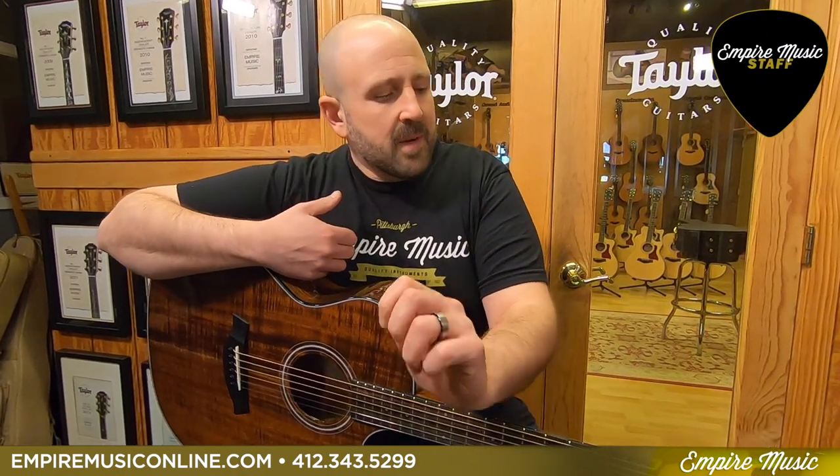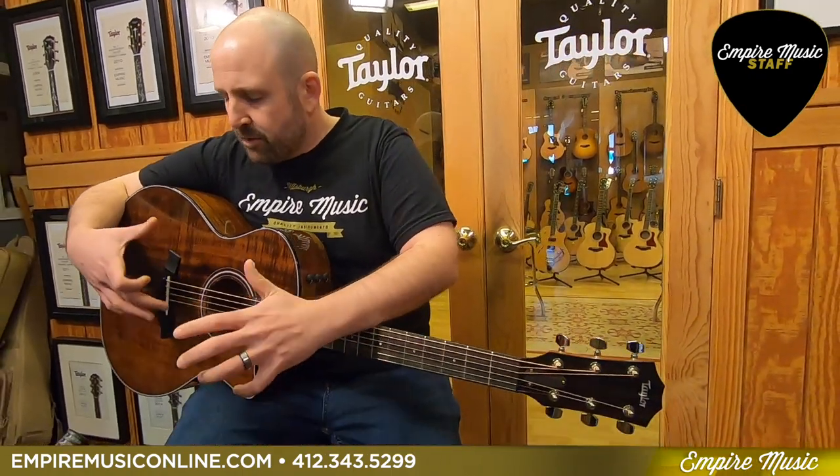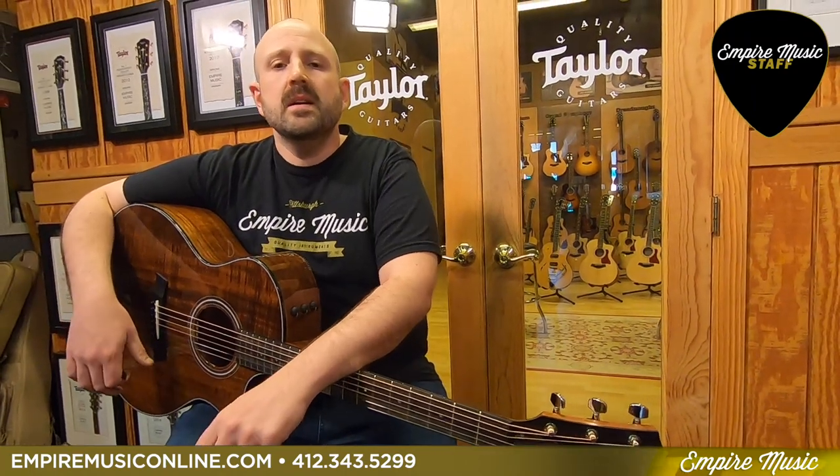What's up everyone? I'm Joe from Empire Music with our Staff Pick of the Week. I'm here with a guitar that I'm really proud of. It's an exclusive guitar that we designed with Taylor Guitars — the Taylor 424 CE-K Limited.